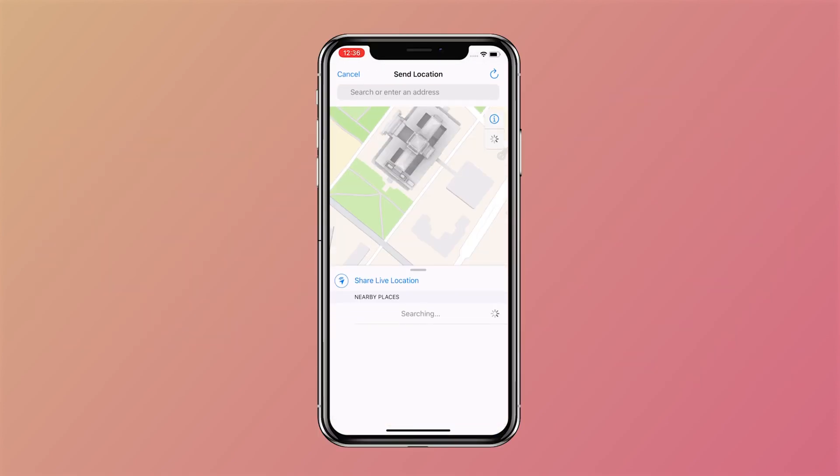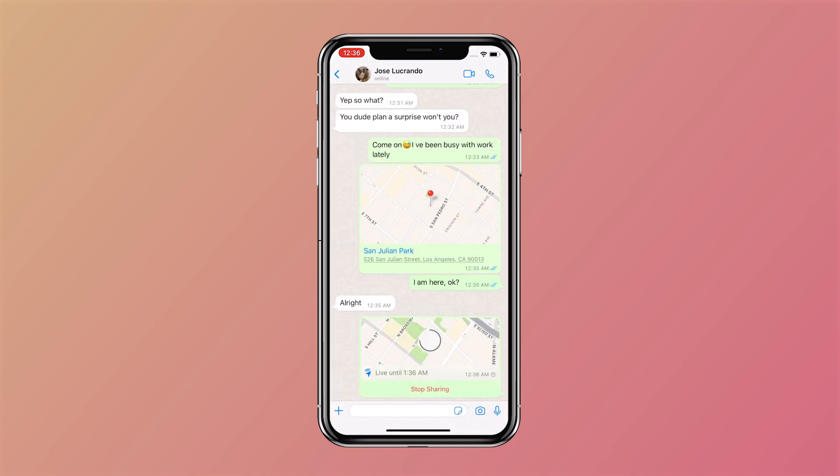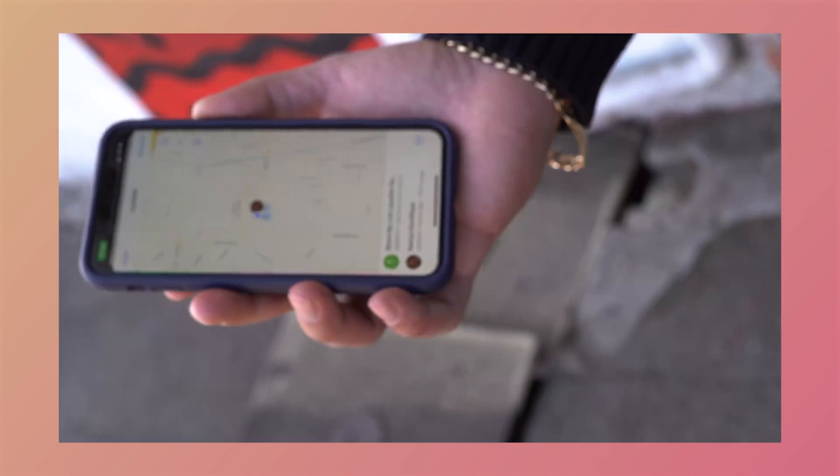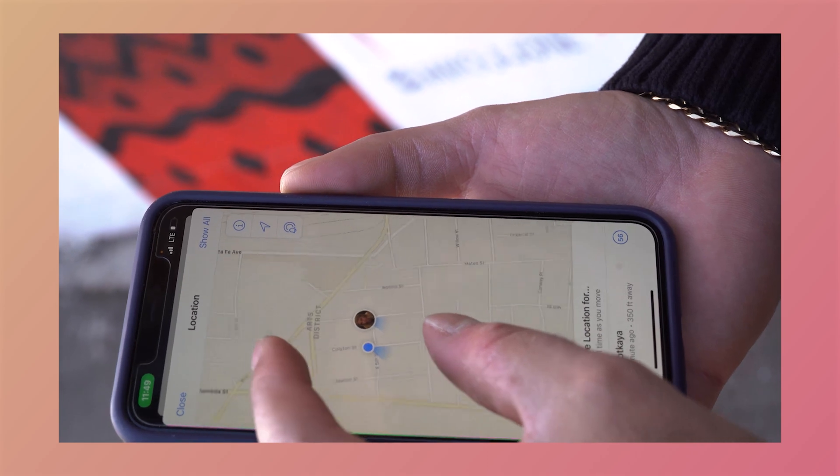To make it more convincing, it's better to share your live location because they can even detect your movements over a few hours. How to send a fake live location on WhatsApp — something that helps simulate your movement?